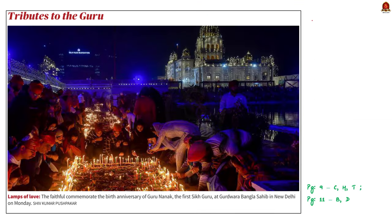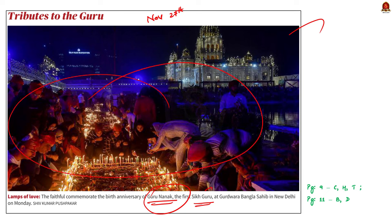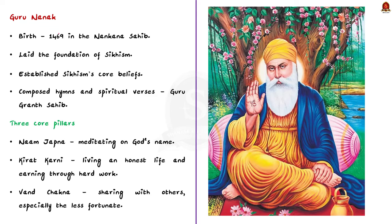Yesterday on November 27th, Guru Nanak Gurpurab was celebrated — a festival honoring the birth anniversary of the first Sikh Guru, Guru Nanak Dev. Guru Nanak Dev was born in 1469 in Nanakana Sahib, located in present-day Pakistan. Guru Nanak is considered the founder of Sikhism and is the first of the 10 Sikh Gurus.